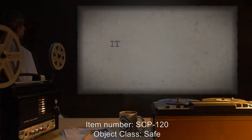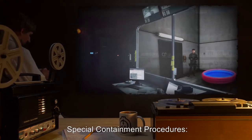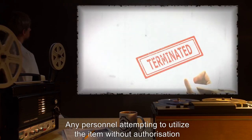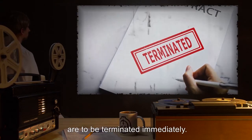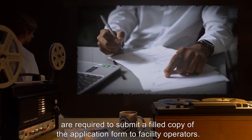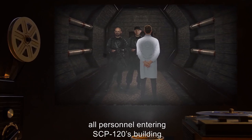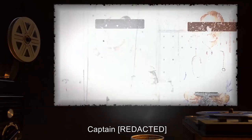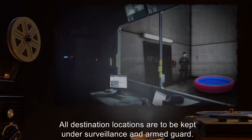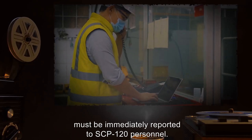Item Number SCP-120. Object Class: Safe. Special Containment Procedures: Due to its importance to the Foundation, SCP-120 is to be kept under video surveillance and armed guard at all times. Any personnel attempting to utilize the item without authorization are to be terminated immediately. All personnel wishing to use the item are required to submit a filled copy of the application form to facility operators. Due to the precise timing and coordination required for efficient use of this object in an emergency, all personnel entering SCP-120's building are placed under temporary command of the facility heads, Captain Security Detachment L-4, and Doctor Research Team L-4. All destination locations are to be kept under surveillance and armed guard.